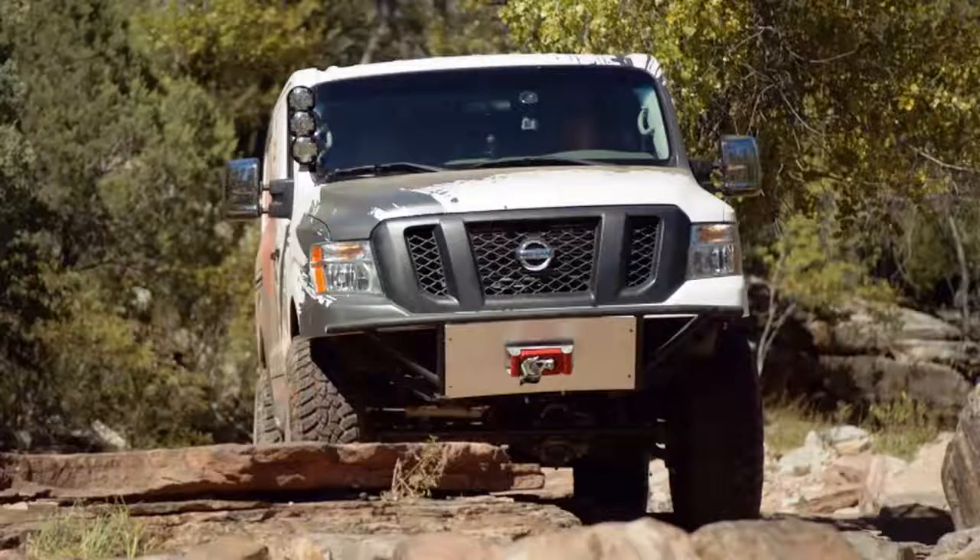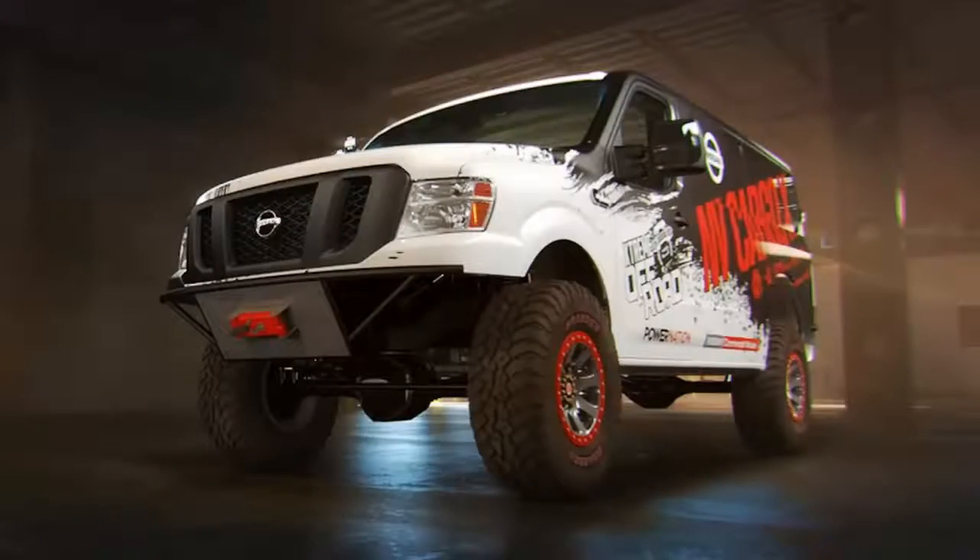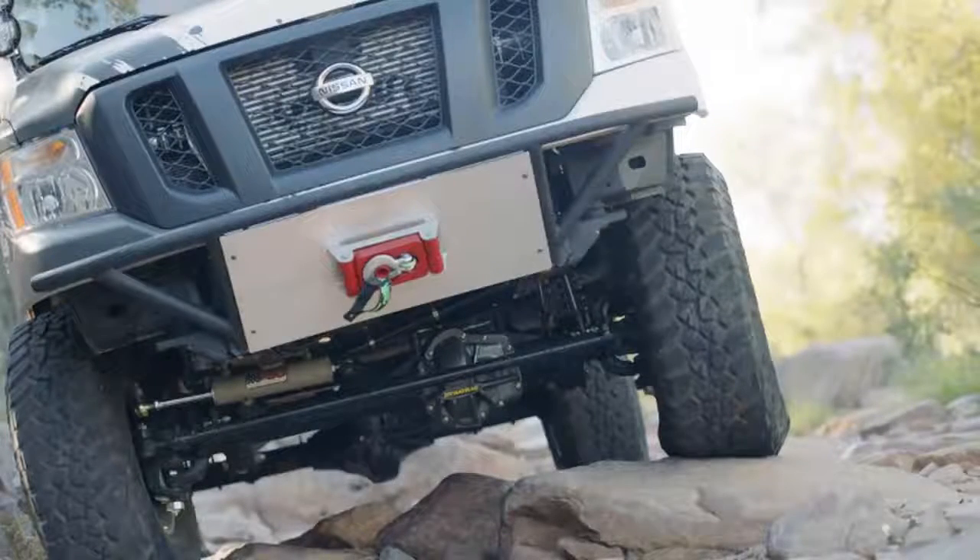While the body and frame are still NV2500 HD standard equipment, many other elements are swapped out. Under the hood is the Titan XD's Cummins 5.0-liter V8 diesel, making the standard 310 horsepower and 555 pounds-feet of torque. It's coupled to the Titan's 6-speed automatic and 4-wheel drive system, with the van body and truck powertrain riding atop a thoroughly reworked suspension.